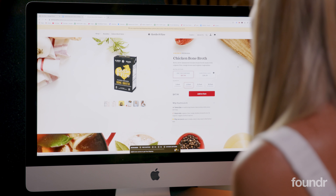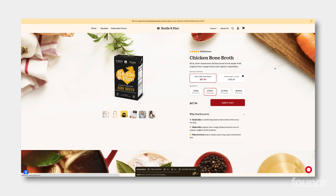Let's click through to the chicken bone broth — I want to see how they try to upsell to a different bundle. Look at this product page — it is stunning. There's a reason why this site does very well. Look at this: 6,923 reviews, five stars. That is some insane social proof. We're leading with that right at the top, and I instantly trust and love this product.